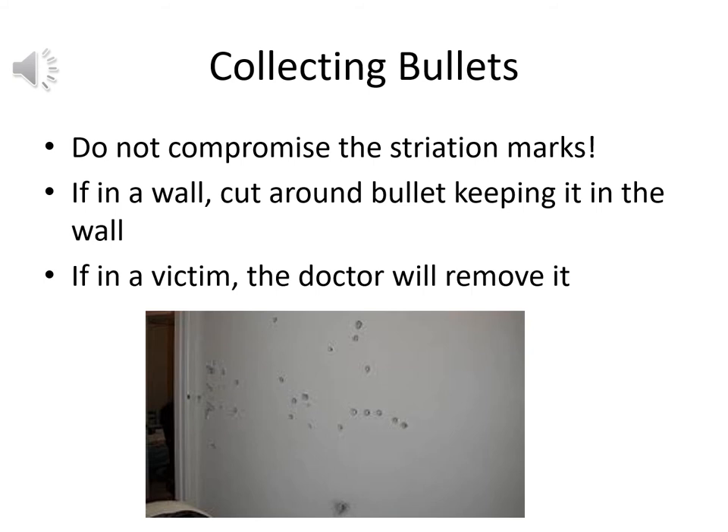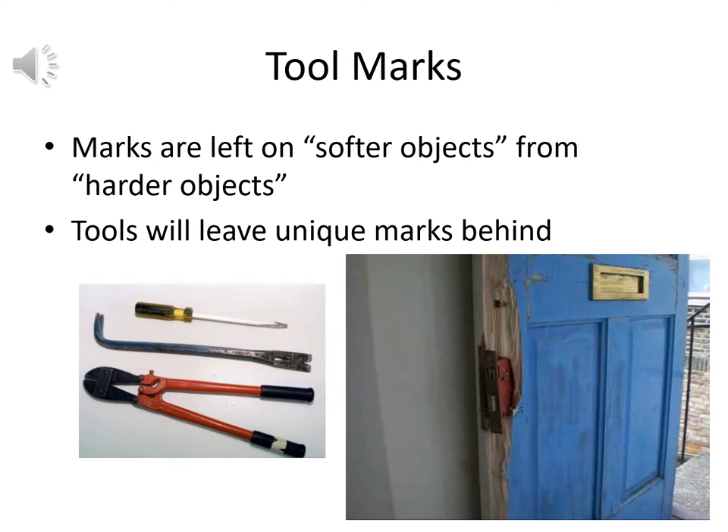When collecting bullets, those striation marks are critical — do not do anything that would compromise them. If a bullet is in a wall, cut around it and slowly remove that surrounding area rather than disturbing the bullet. Never use steel forceps to grasp and pull the bullet out, as that creates new markings that compromise the original striations. If the bullet is in a victim, the medical examiner or assistant will remove it during autopsy. Whatever you've seen on TV or in movies about prying bullets out of walls or victims is not proper protocol.